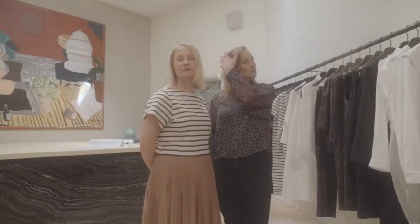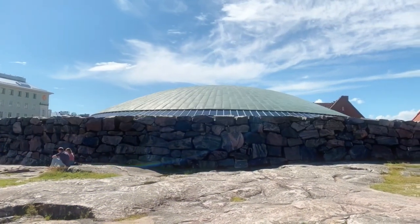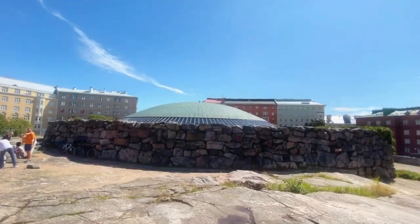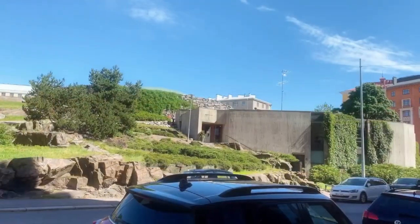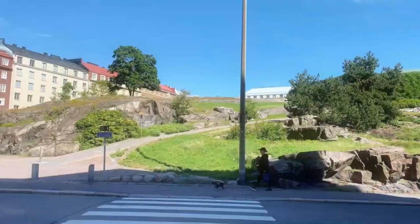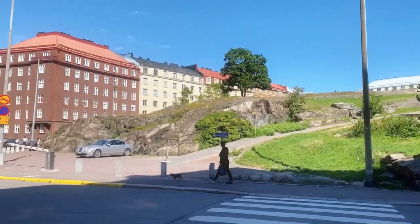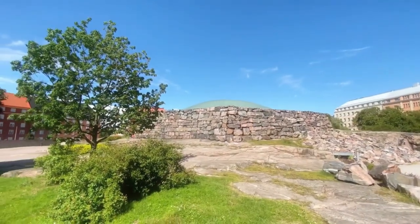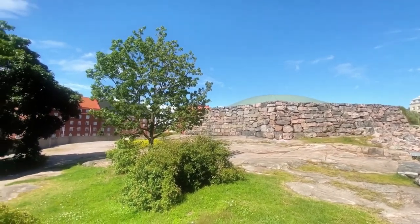The Design District is known for its creativity and is a must-visit for anyone looking for a glimpse of Finnish design excellence. Moving on to the Temppeliaukio Church, also known as the Rock Church, a stunning church carved out of solid rock and topped with a copper dome. It's a unique and beautiful place to visit, designed by architect brothers Timo and Tuomo Suomalainen in the 1960s. The church's interior features walls made of rough natural rock and a skylight that floods the space with natural light.